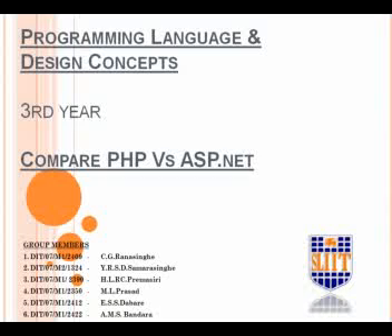This is our PLC group project. We have chosen to compare PHP versus ASP.NET as our topic.